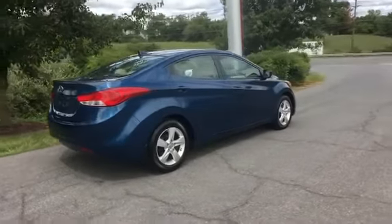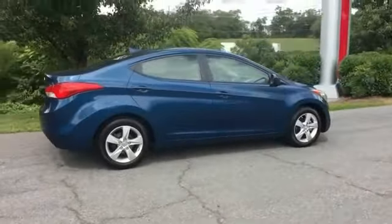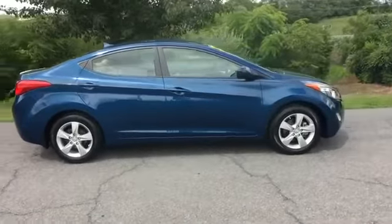Schedule a test drive now before this model is gone.